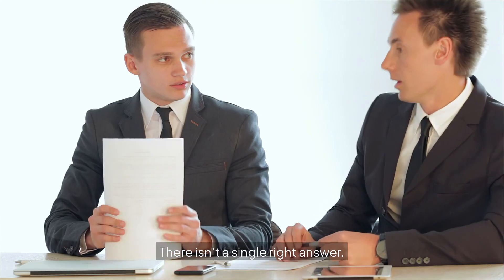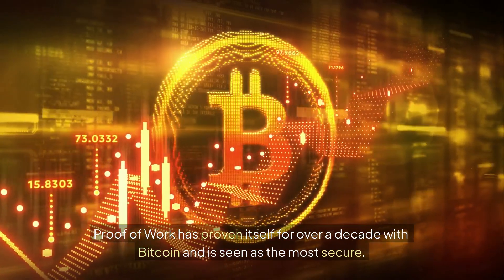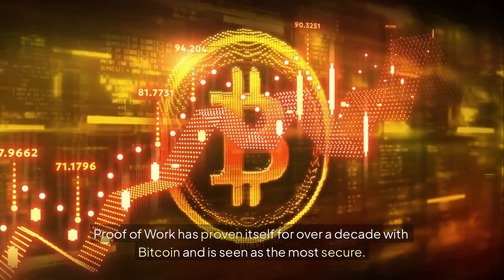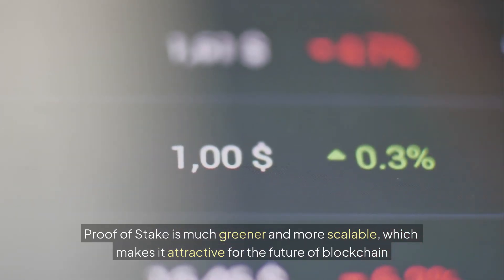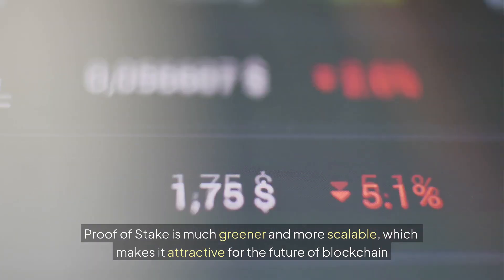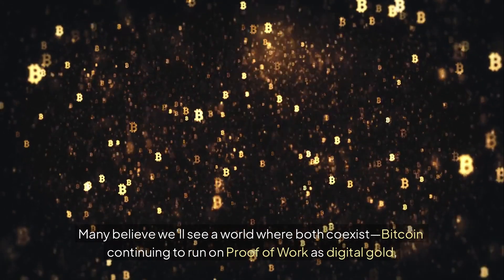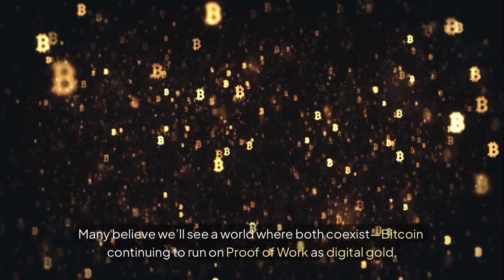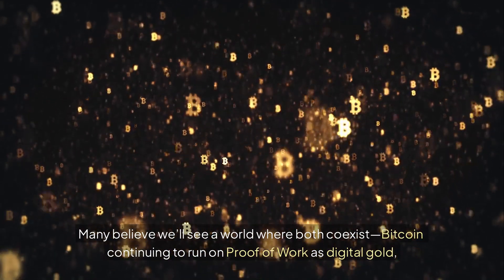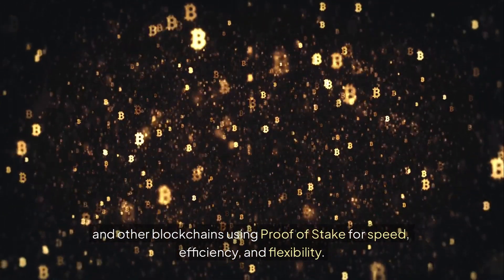So which one is better? There isn't a single right answer. Proof of Work has proven itself for over a decade with Bitcoin and is seen as the most secure. Proof of Stake is much greener and more scalable, which makes it attractive for the future of blockchain applications. Many believe we'll see a world where both co-exist — Bitcoin continuing to run on Proof of Work as digital gold, and other blockchains using Proof of Stake for speed, efficiency and flexibility.